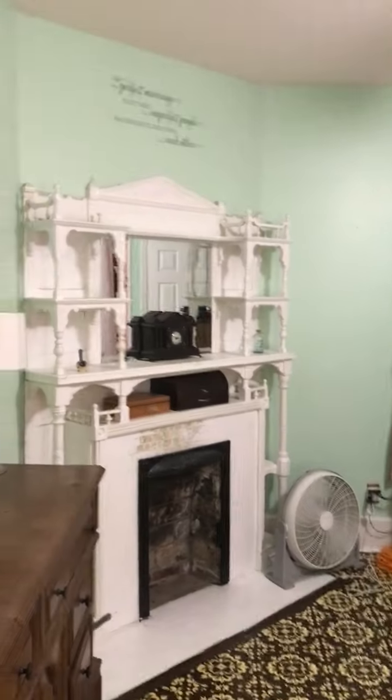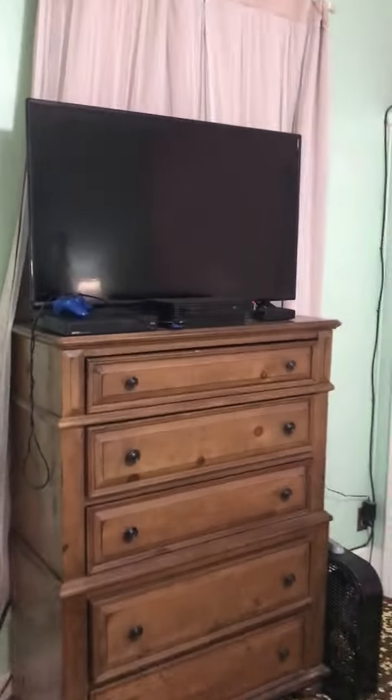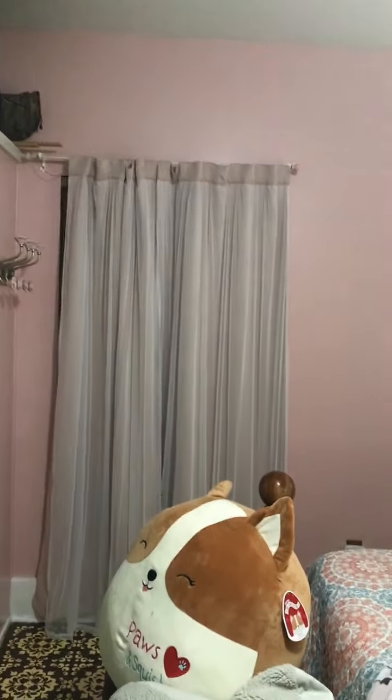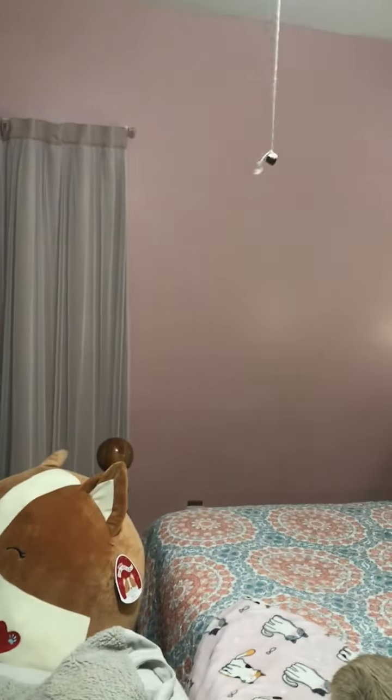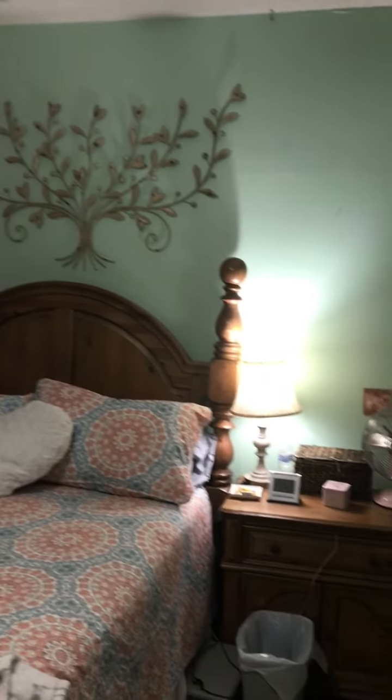Into another room — this is where the window unit or two had been, but apparently that can all be removed. If you were to get it under contract, I would say we'd ask for them to make sure all of it was removed and ready to go.